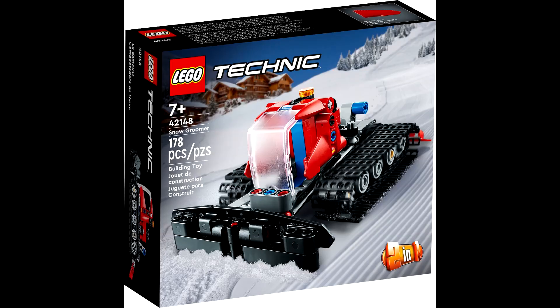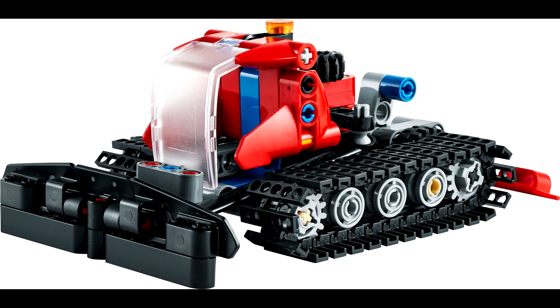Second set we have is 42148 the Snow Groomer. This set will retail for $13 US and come with 178 pieces. This is a great looking set and looks like a cheap way to get a lot of those tread pieces.